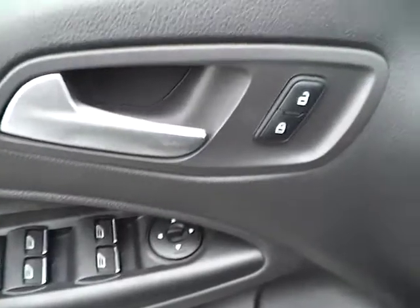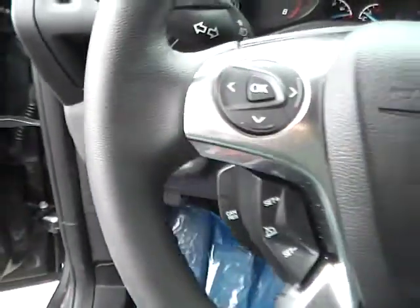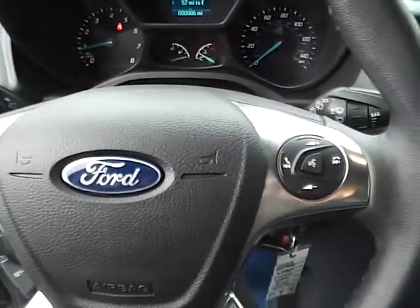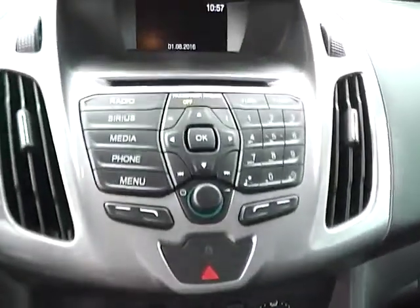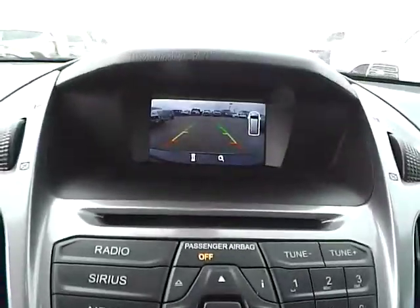Power windows, mirrors, and door locks, cruise control, steering wheel audio controls, and backup camera.